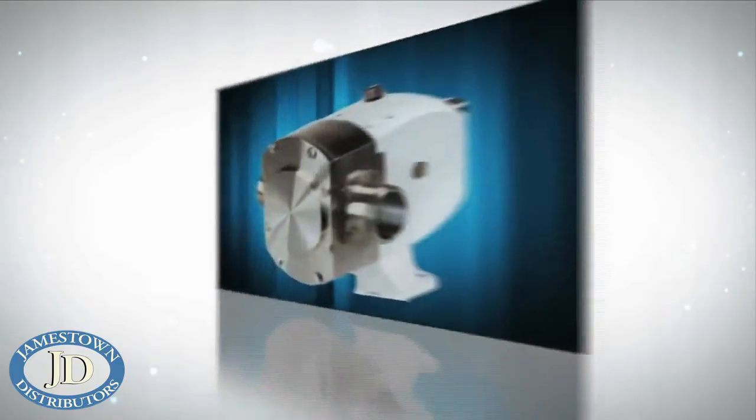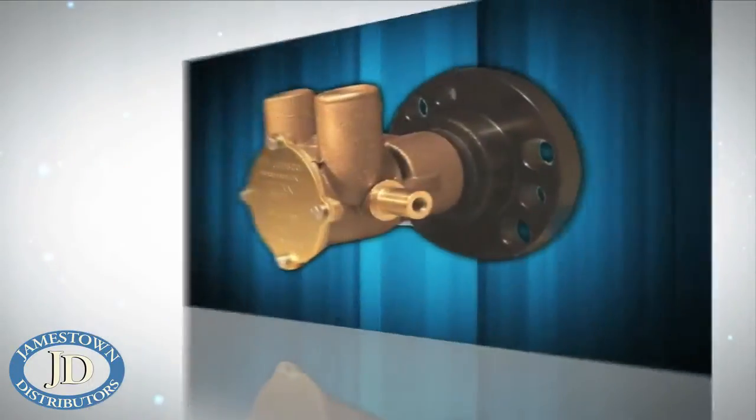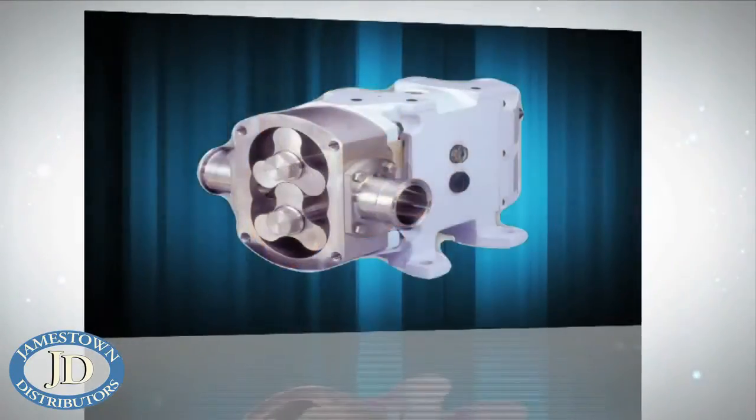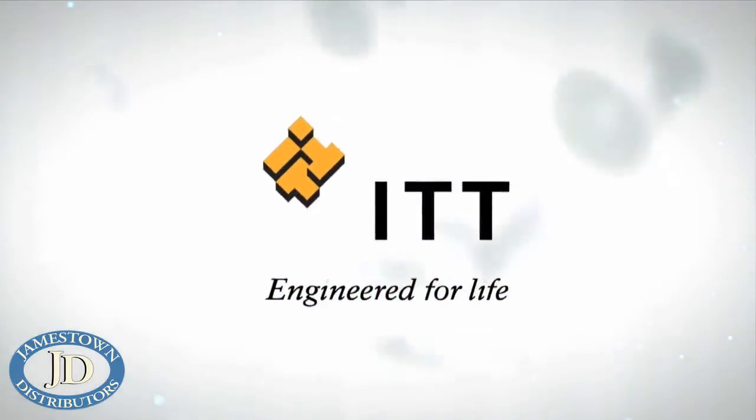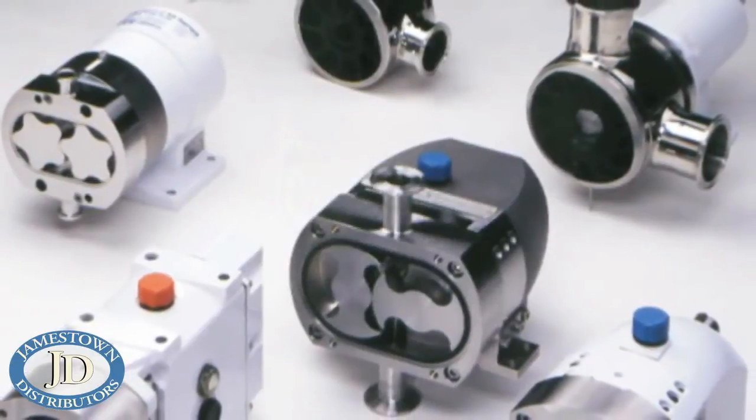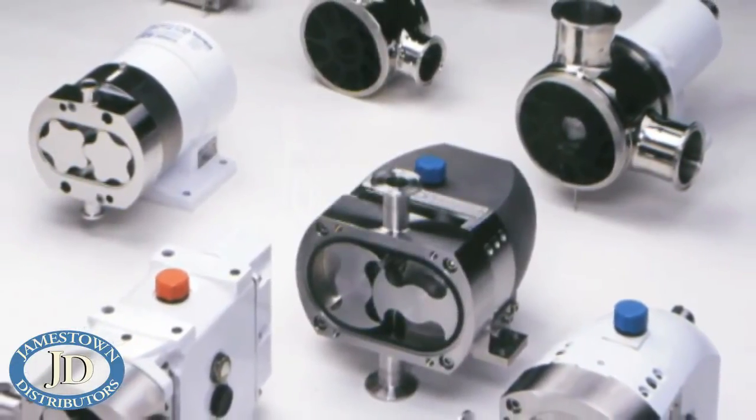For over 60 years, ITT has been the recognized leader in marine, industrial, and sanitary pumps. Always on the cutting edge, ITT flow control pumps utilize the latest technology to offer a variety of solutions for the numerous needs of our customers.